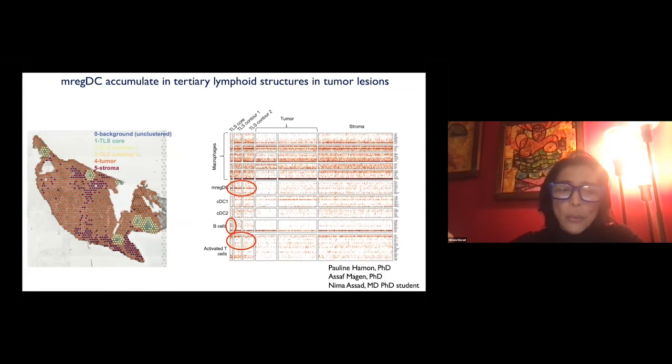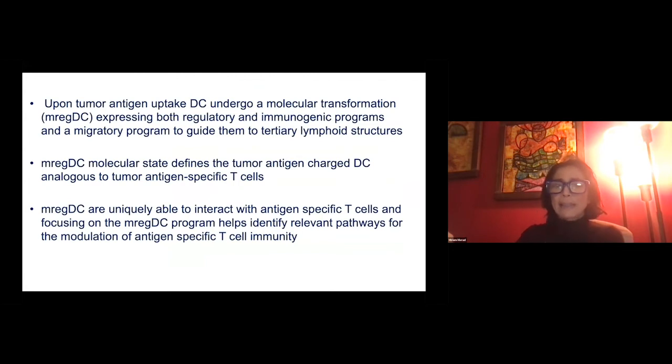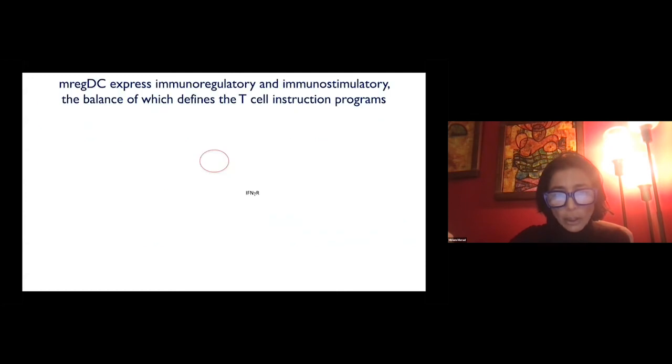We then used spatial transcriptomics to ask where this MREG program was present. With help from our pathologists, we annotated tumor lesions and projected the different programs. We found that the MREG program was specifically enriched in tertiary lymphoid structures — lymph node-like structures that recruit T cells to the tumor site and are abundant with T cells. If MREG are present there, it means they are playing a key role in shaping T cell function. We believe that focusing on this MREG program can identify relevant pathways for modulating antigen-specific tumor immunity.